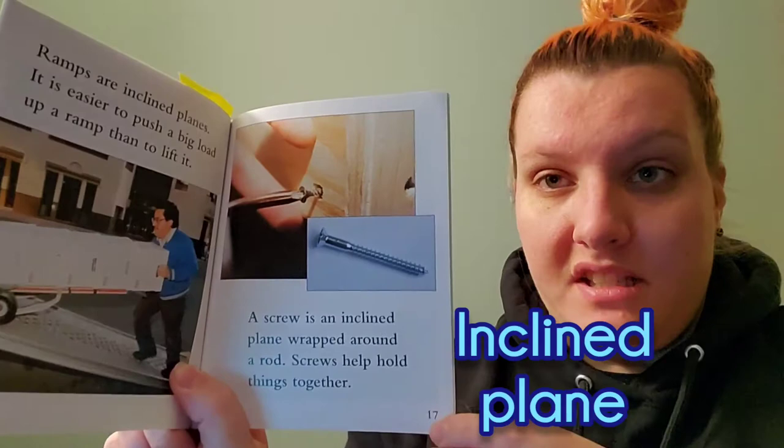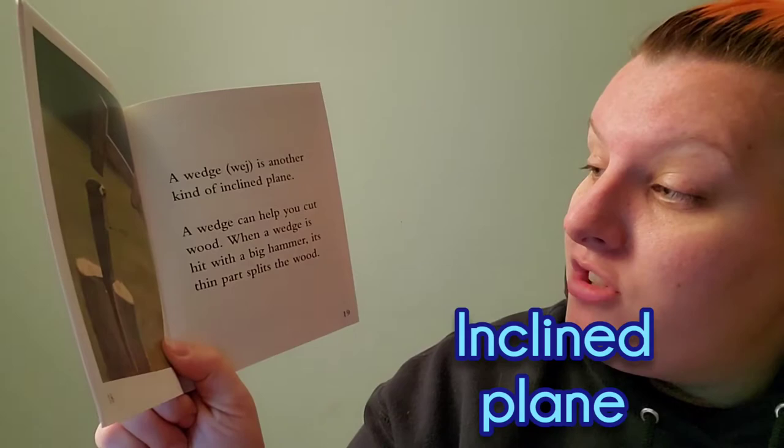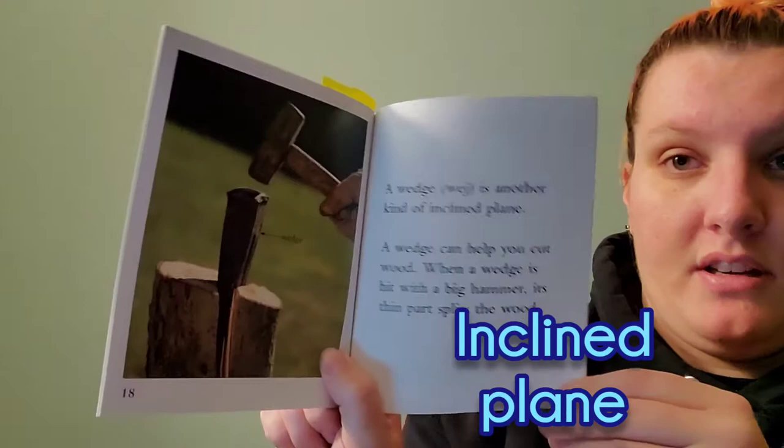A wedge is another kind of inclined plane. A wedge can help you cut wood. When a wedge is hit with a big hammer, its thin part splits the wood. Do you guys see it?